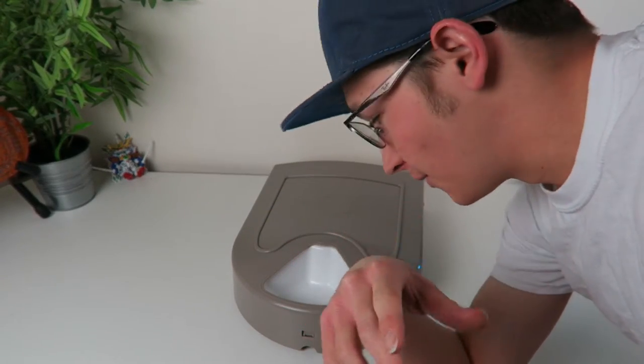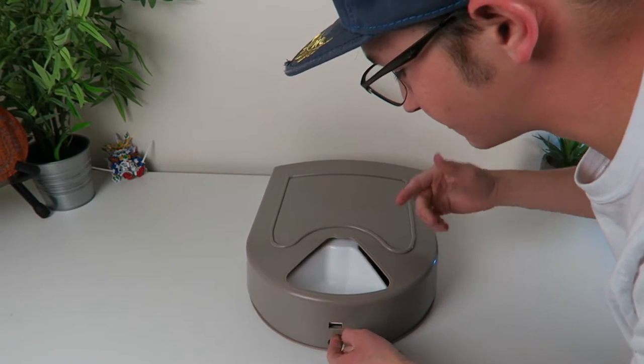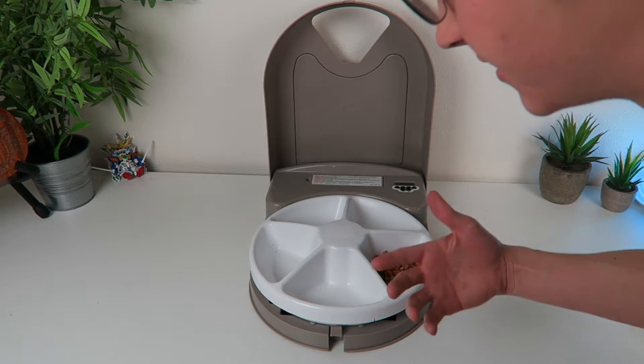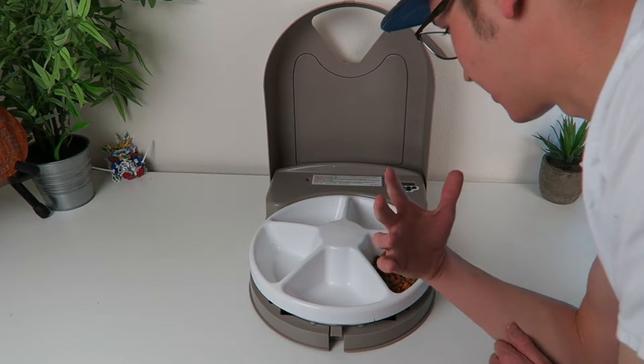What's up guys, Chooch back in the middle of the video and today we're checking this out right here. This is badass. I was picking this up the other day. I was looking for a reliable pet feeder. I got a cat and I wanted something I could pretty much fill up and go on a trip for like five days or whatnot and not have to really worry about it.